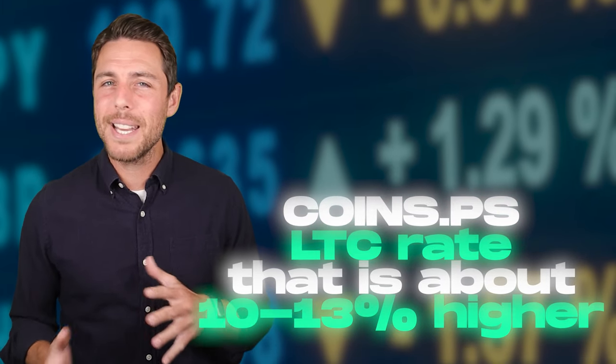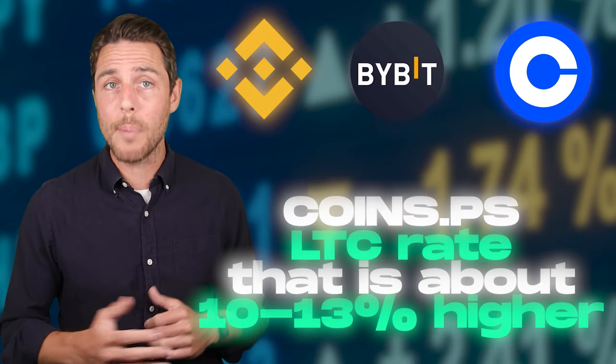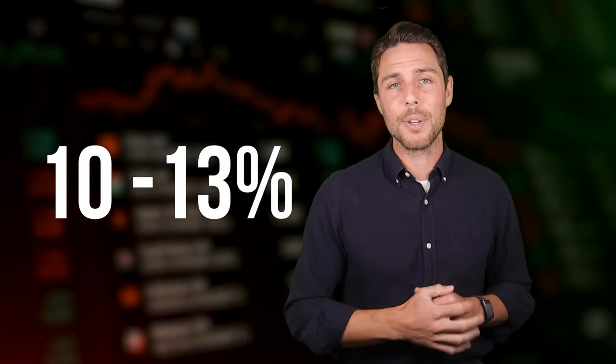CoinsPS has an LTC rate that is about 10–13% higher than the rates offered by Binance, Bybit, or Coinbase. Here are some ways to make money by buying LTC on popular platforms like Binance, Bybit, or Coinbase, and then selling it on a different platform called Coins.PS. People have reported profits of 10–13% per sale at Coins.PS.